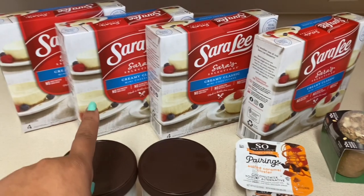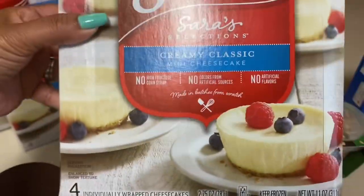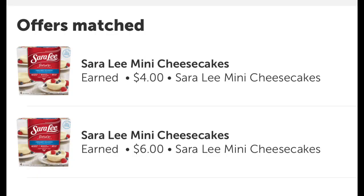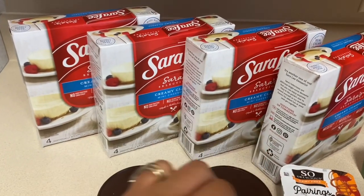There is a $1.50 Ibotta rebate and a $1.00 Ibotta rebate attaching to each box. Both rebates specify the four-count, and that's what this is — the four count. After the $10 in Ibotta rebates coming back, my final cost was just 99 cents for two — 99 cents — that is an amazing deal.